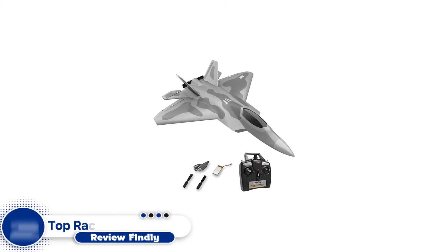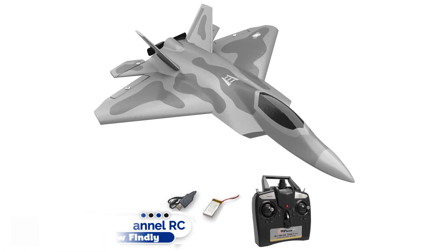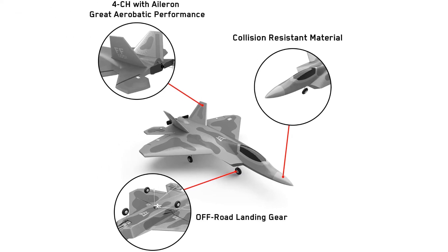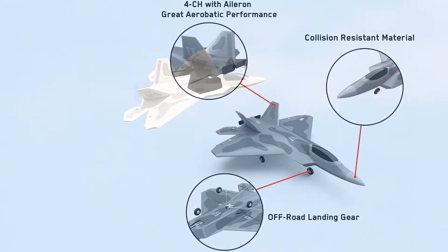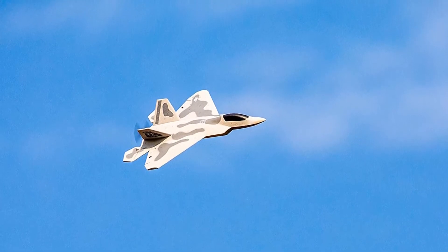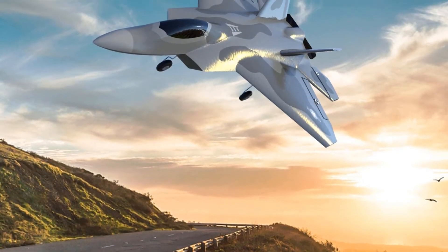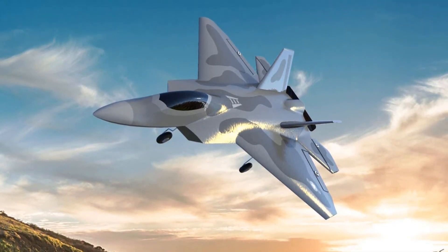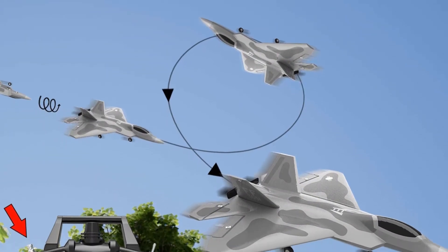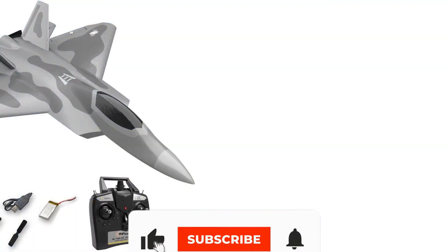Number 2: Top Race 4 Channel RC Fighter Jet. If you are looking for a remote-control jet plane to gift an adult, then the Top Race 4 Channel Remote-Control Fighter Jet is the perfect pick for you. It is a ready-to-fly model with the one-key stunts property. This high-speed RC jet is suitable for advanced players or adults. It is equipped with an advanced 6-axis gyro for a super-stable flight experience, paired with a high-output motor and sturdy wheels for smooth and safe landing. With its one-key stunts feature, you can easily perform exciting and cool aerobatic stunts.